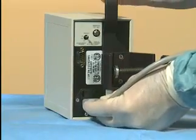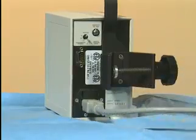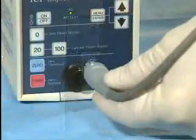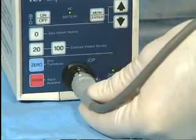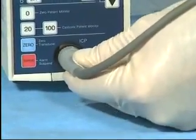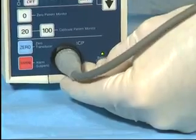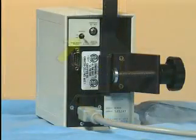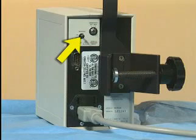To operate the ICP Express, first make sure that all the cables are connected. The power cable and the microsensor transducer cables are supplied with the unit. Ensure that the white center line on the cable is aligned with the corresponding mark on the ICP Express connector and snapped into place. By using the switch on the back of the unit, the LCD screen can be backlit in order to more easily read ICP data.